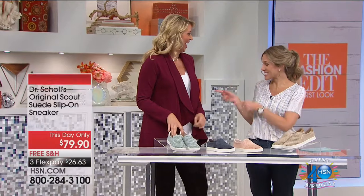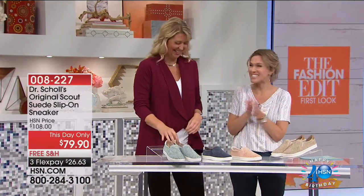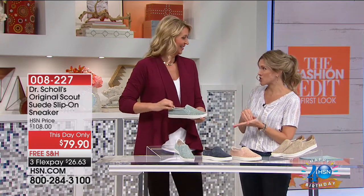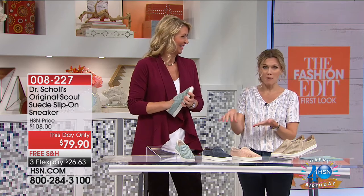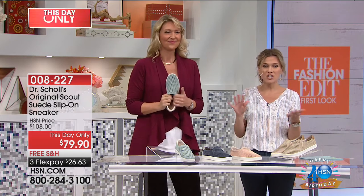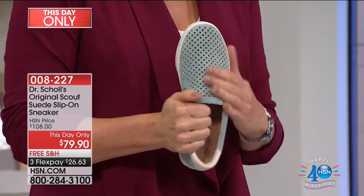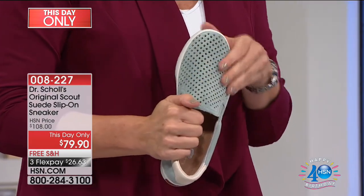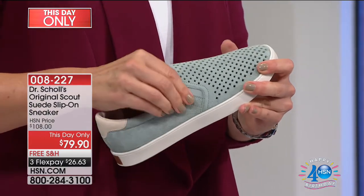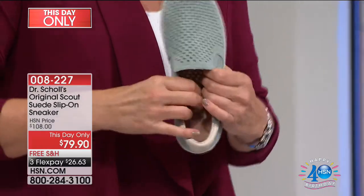Surprise — Cindy changed and is back. We have a this-day-only from Dr. Scholl's. One of the first pairs of shoes I wanted as a kid was my mom's Dr. Scholl's — generation after generation, you love your Dr. Scholl's. This is my first presentation at HSN for Dr. Scholl's. This is called the Original Scout — it is a genuine suede slip-on sneaker. These are gorgeous. $26.63 today and today only.